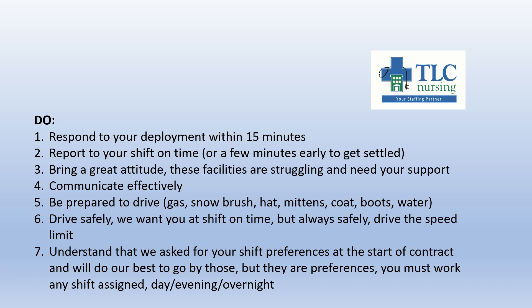Four: communicate effectively. When you arrive on site, staff might be stressed — take a moment to breathe and understand they might not be their best selves. How can you support them? How can you give them the benefit of the doubt and give the residents the best care? Five: be prepared to drive. Have gas in your car, a snow brush, hat, mittens, coat, boots, and water — just in case anything were to happen, you want to make sure you're warm during the winter months. Six: drive safely. We want you at shift on time, but we always want you to drive safely. Drive the speed limit — we don't want you to speed to shift, go off the road, and potentially hurt yourself.